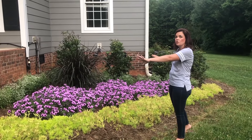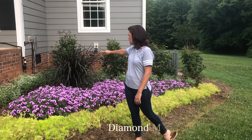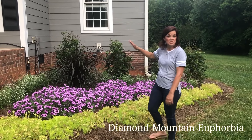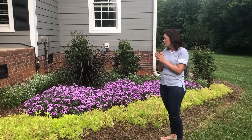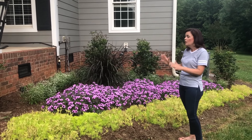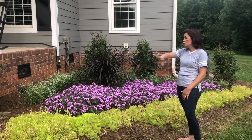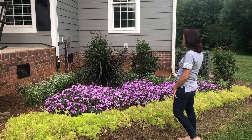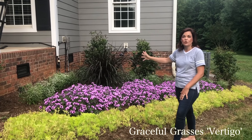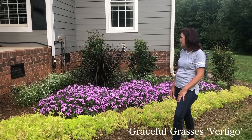In front, these are all going to be annuals. I've got the Diamond Mountain euphorbia in the back, spaced about every 10 inches apart — they're growing and about to touch each other. They'll grow to be about two feet tall and wide and become this huge hedge of white blooms in the back. In the center, the Graceful Grasses Vertigo grass — you can really tell how big it is, nice and fat and wide.